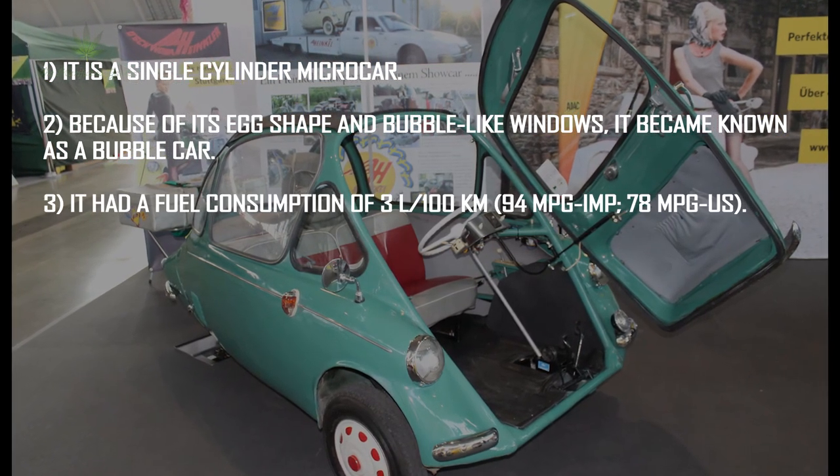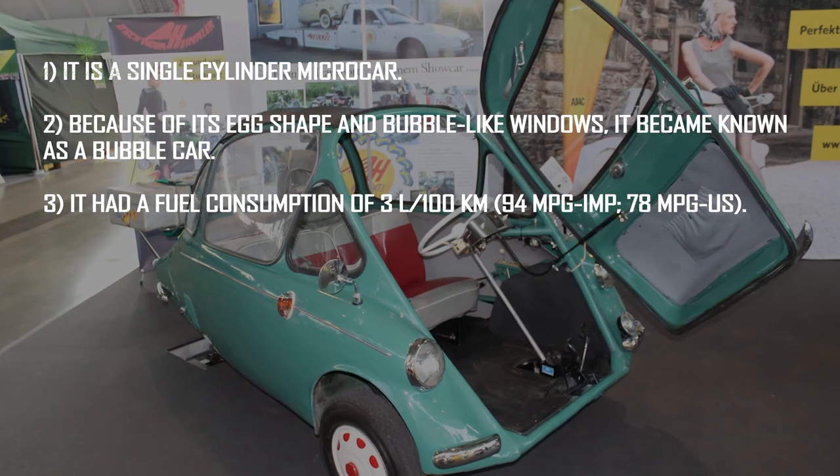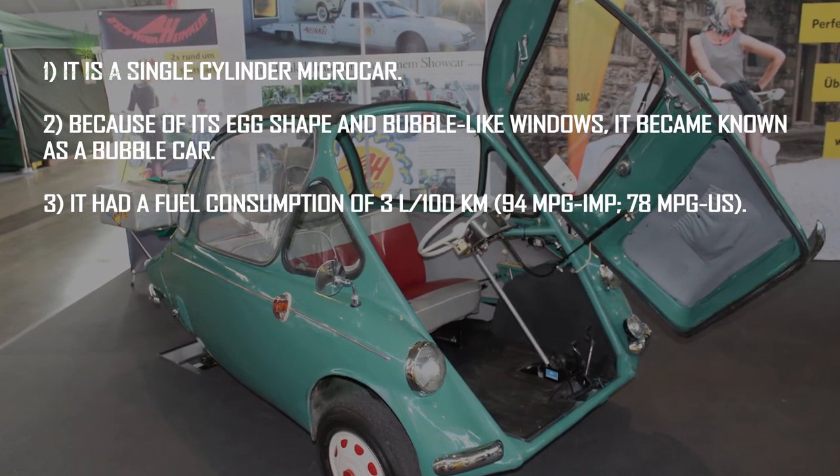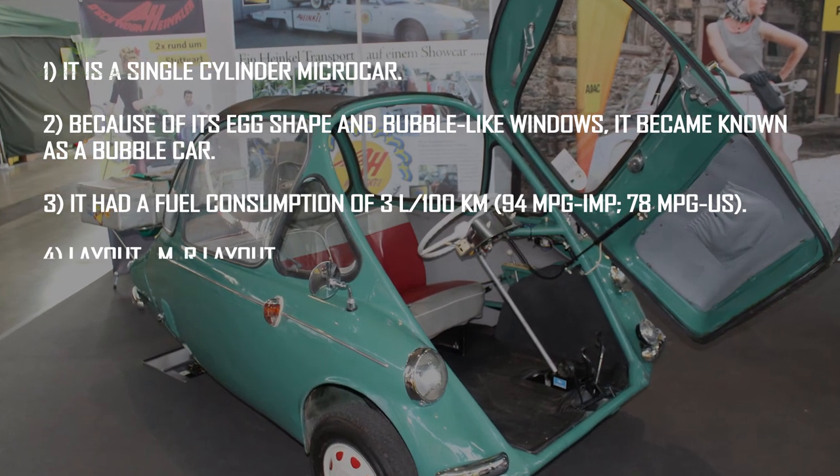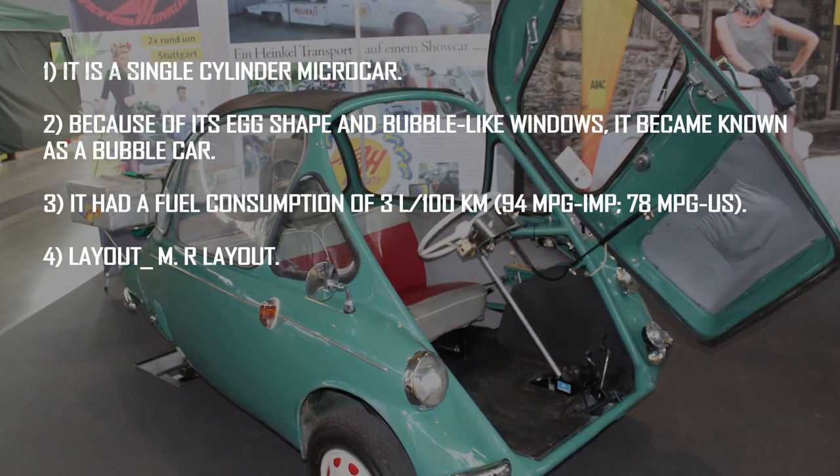It had a fuel consumption of 3 liters per 100 kilometers, or 94 miles per gallon Imperial, or 78 miles per gallon US. Layout: mid-rear engine layout.